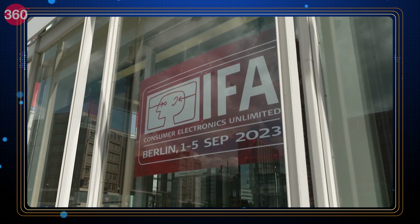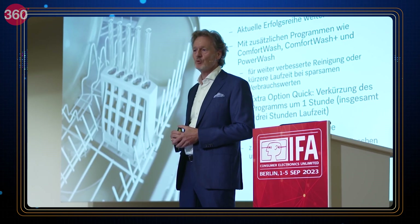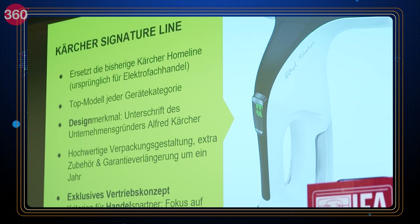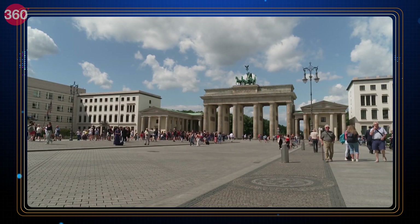IFA Berlin has kicked off for the year 2023, starting 1st of September. For almost 100 years, IFA has been at the forefront of innovations, presenting the latest products and innovations from various tech brands from around the world.